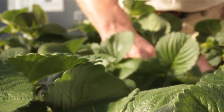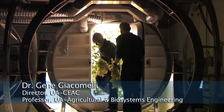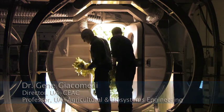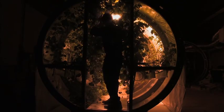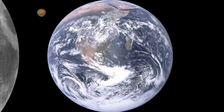Dr. Gene Giacomelli leads the University of Arizona CEAC. The goal is to sustain one person indefinitely by recycling the nutrients, the water, and providing energy — say from the sun — to grow the plants, to make the oxygen, to make the fresh water, and life goes on and on and on.